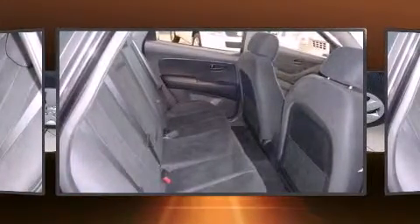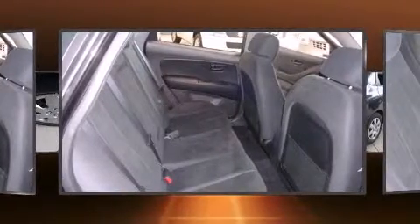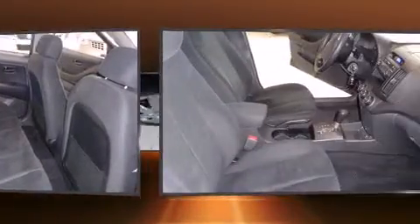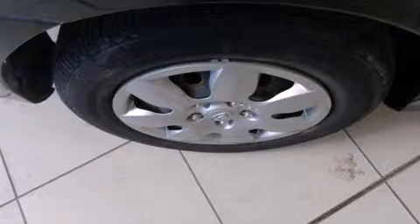Passengers are protected by various safety and security features including dual front impact airbags, head curtain airbags, anti-whiplash front head restraint, ignition disabling, and four-wheel disc brakes with ABS.